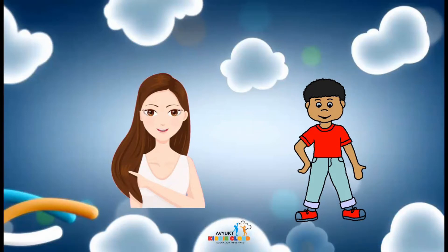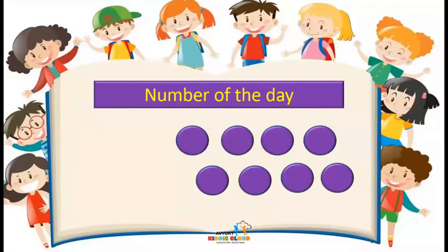So this is our word of the day. Now we will see what is the number of the day. The number of the day — let's count it all together: 1, 2, 3, 4, 5, 6, 7 and 8. Today's number is number 8.